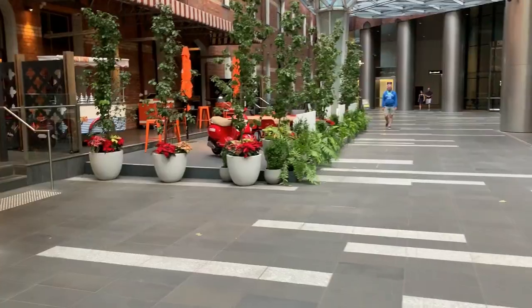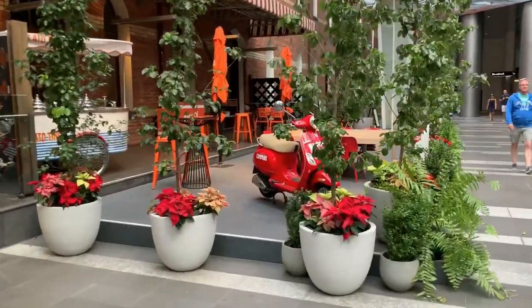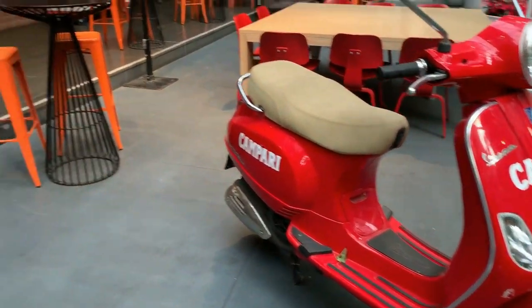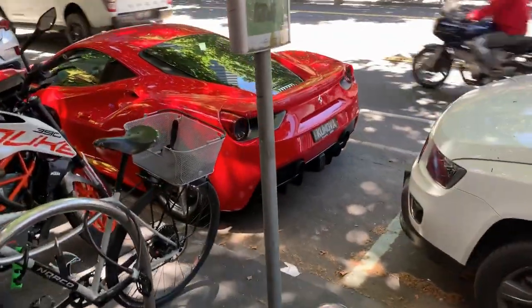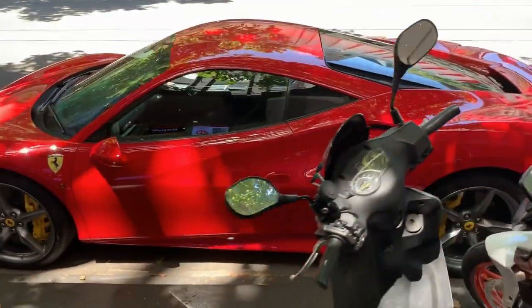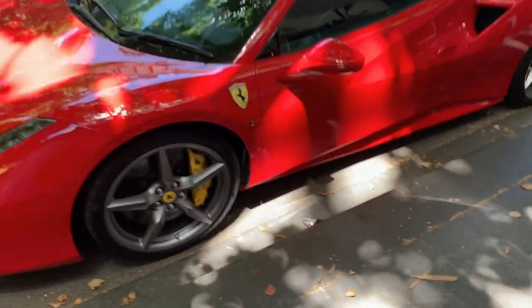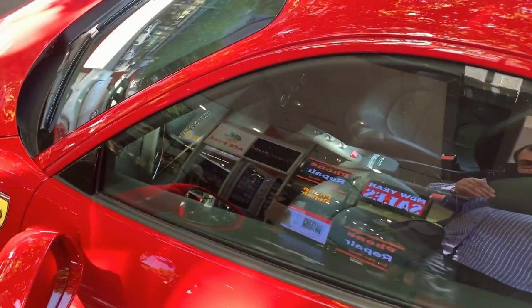Which is a pretty nice spot to be stranded — take a squiz here. This is a period historic building, just beautifully done in Melbourne. You've got Ferraris parked in the city there, next to motorbikes. Look at this beautiful Ferrari — look at this Ferrari, it's gorgeous. Look at this car, absolutely stunning. I love the red, love the Ferrari red.